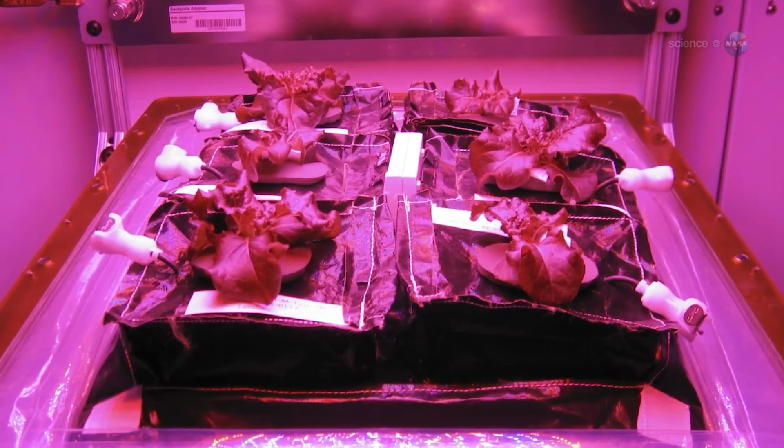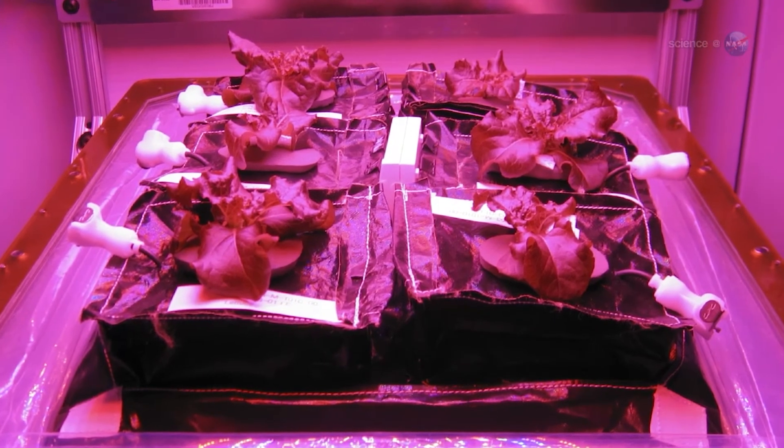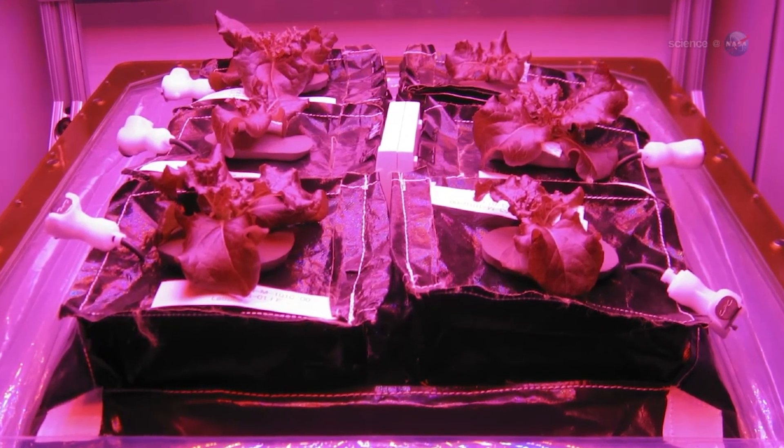My name is Jacob Torres and I engineer hardware that grows plants in space. One of the biggest things that I work on is developing irrigation systems that grow crops in microgravity.